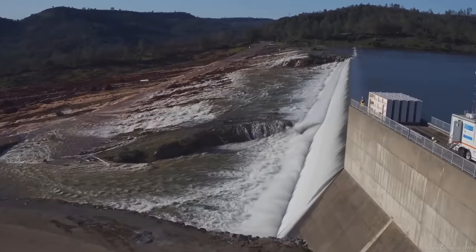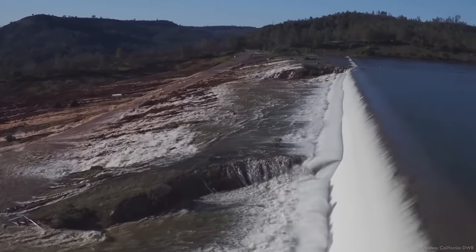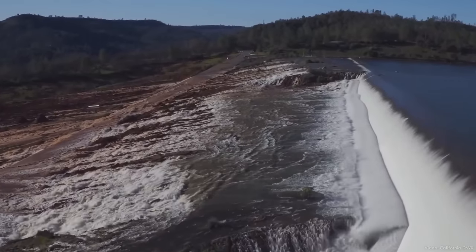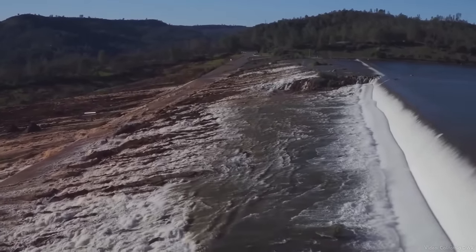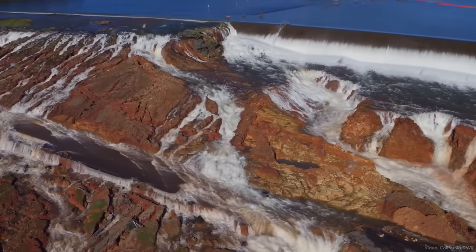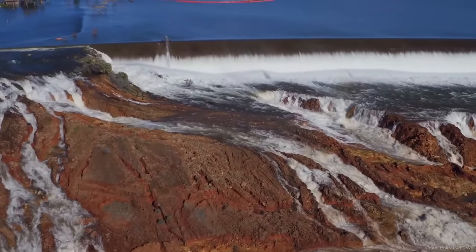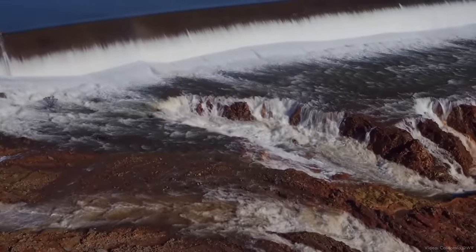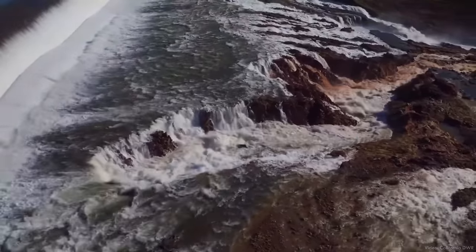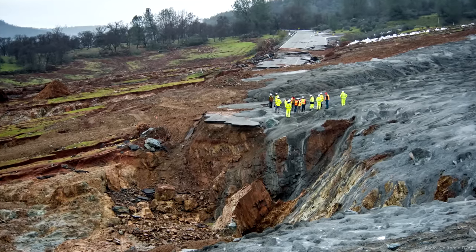The morning of February 11th, about four days after the damage was initially noticed, Lake Oroville rose above the crest of the emergency spillway for the first time in the facility's history. Almost immediately, it was clear that things were not going to go smoothly. As it flowed across and down the natural hillside, water from the emergency spillway began to channelize and concentrate, quickly accelerating erosion of the soil and rock, creating features called headcuts.